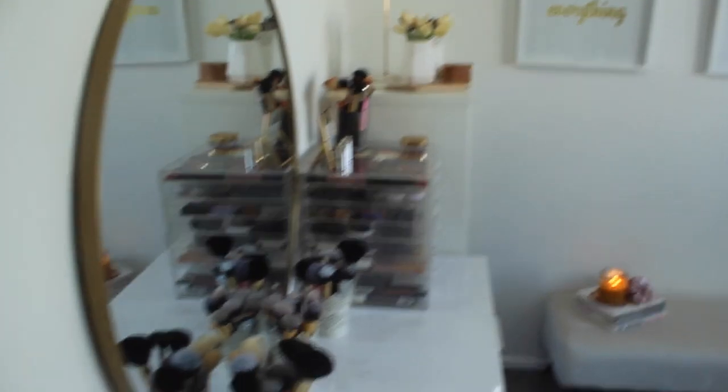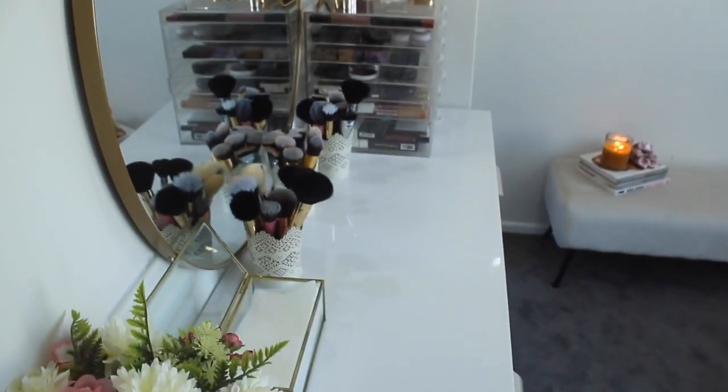It's a small room but I've really made it my own. If you guys want to see what my beauty room looks like, then keep on watching. This is the inside — when you walk in I've got my dresser over here.